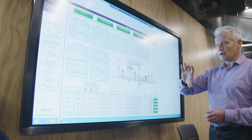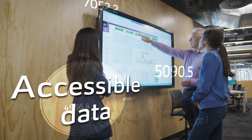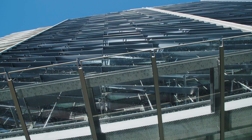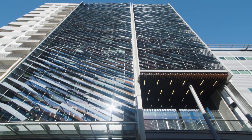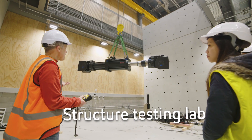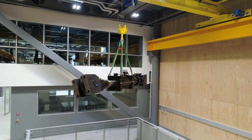The building management system has been made available for students and staff to test and collect data from. Structure testing labs and a seismic shake table have been installed and will help with AUT's world-class research in these areas.